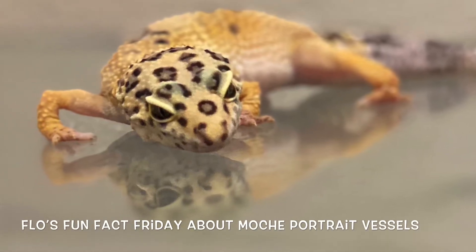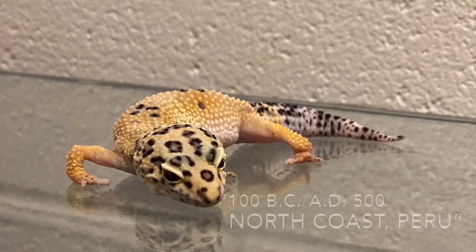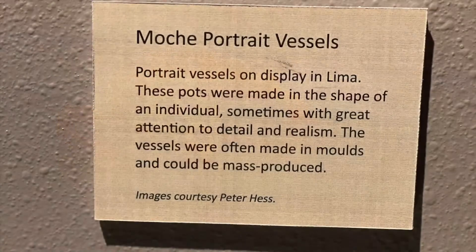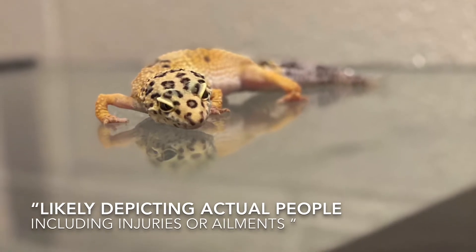Flo here. Let's talk about Mochi portrait vessels today. These vessels are over 2100 years old. They were made to likely depict actual people, including their injuries and ailments.